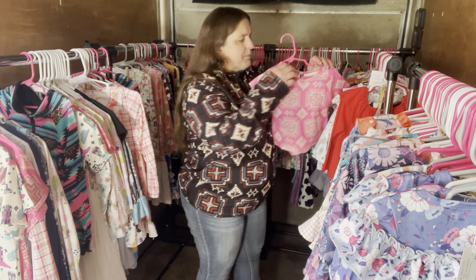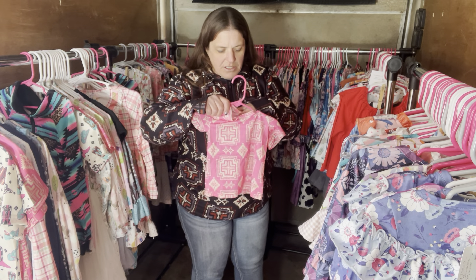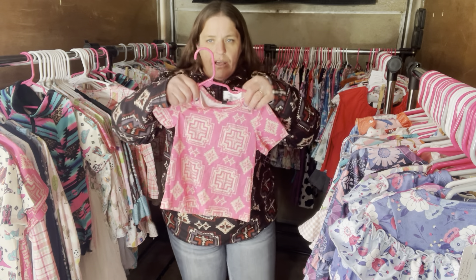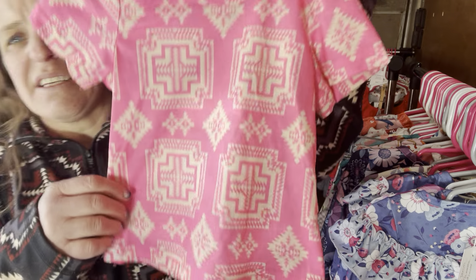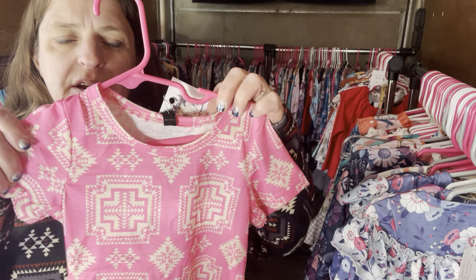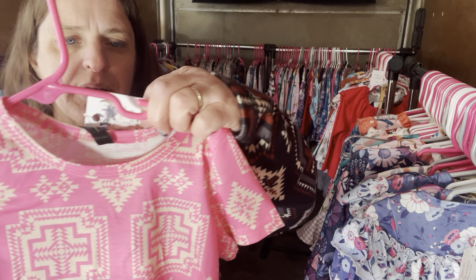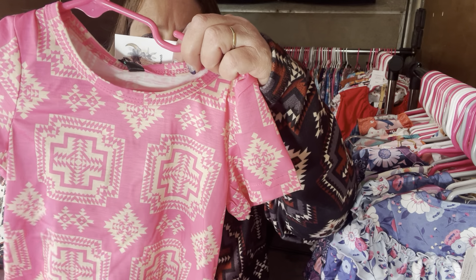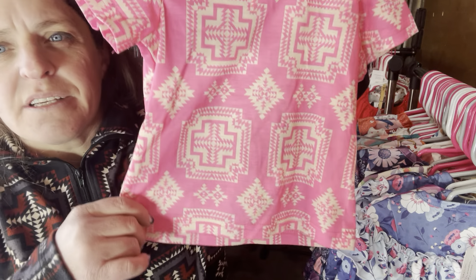Now we have the Bubblegum Babe — this is also just a shirt. It's a really pretty pink with cream color undertones. Bubblegum Babe, $20, size 2T-3T, SKU 687.